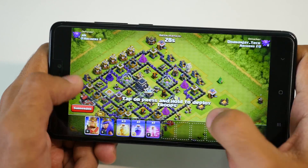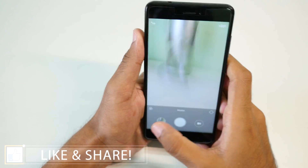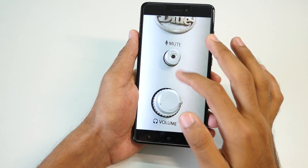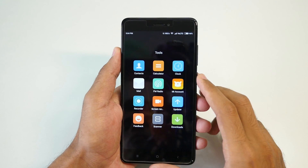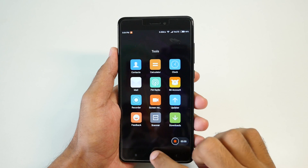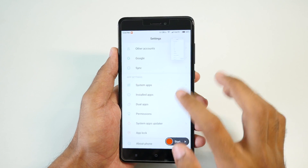Gaming performance had no issues whatsoever — playing games was a pleasure on this ROM. Camera clicks better pictures in my opinion, and it's very nice to see improvement in the camera, as the camera is the only thing where the Moto G5 Plus is better than the Xiaomi Redmi Note 4. Screen recording is present in this ROM, and it's really good to see that you don't have to download any other application from the Play Store to record the screen.